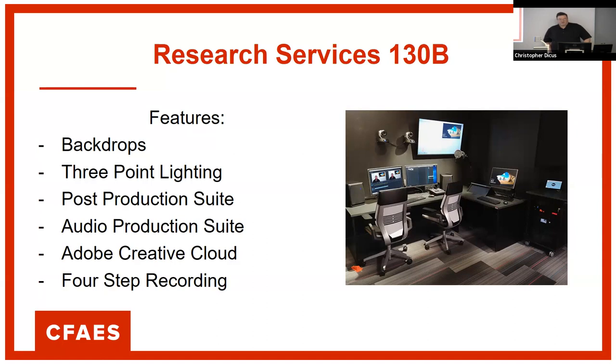Research Services 130B was designed before Cotman, so it has some different features. It has the same four backdrops and the same lighting setup. This room has a device called the Pearl, which is a hardware recorder, with cameras mounted on the wall. We've got it to about a four-step recording process so you can initiate your own recordings. There are two lavalier microphones so you can conduct interviews with up to two people. We have more microphones on order to accommodate more people. Currently, 4-H uses this room once or twice a week for podcasts and YouTube broadcasts.